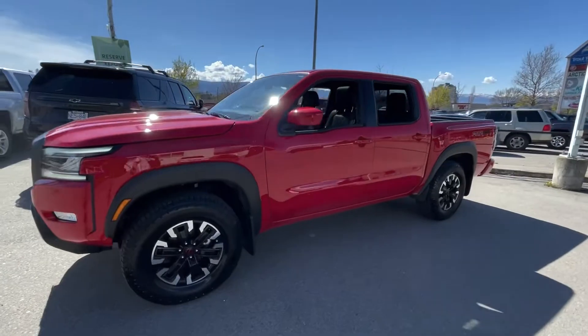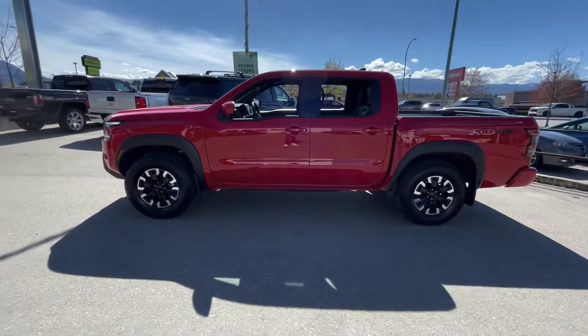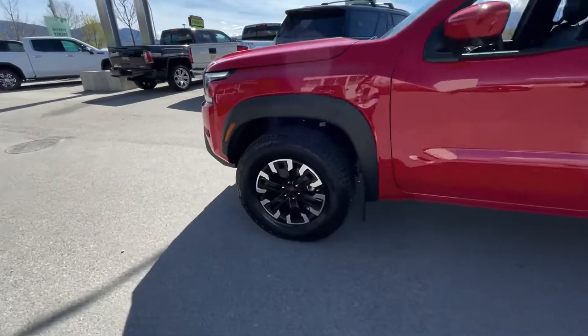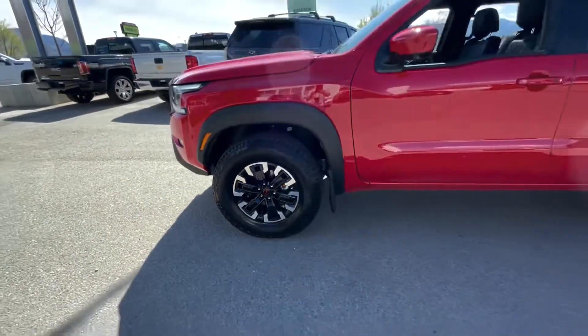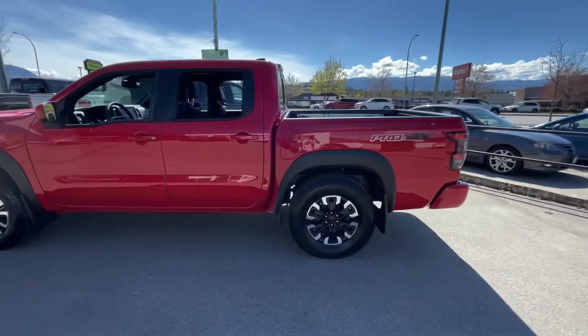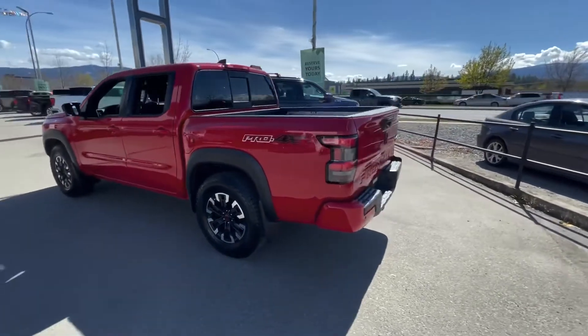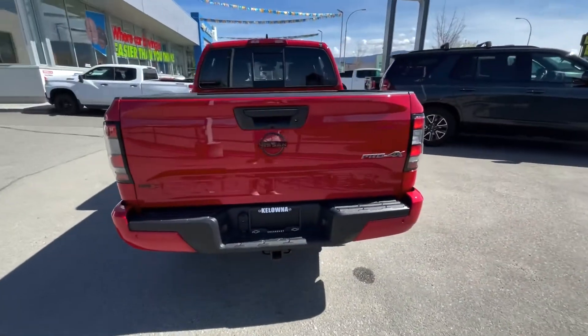Underneath the hood you have a 3.8 liter V6 with a 9-speed automatic transmission. It's got these real nice two-tone alloy rims with the black fender moldings, and you do have the tinted windows. In the back it's a crew cab with a standard box. This is certified pre-owned with one previous owner as well.